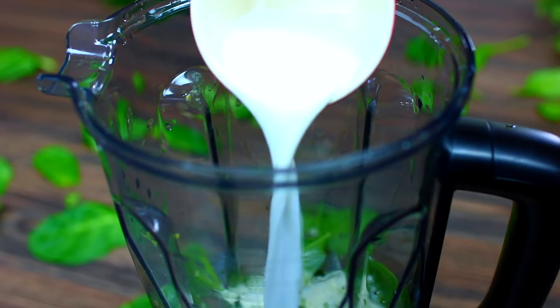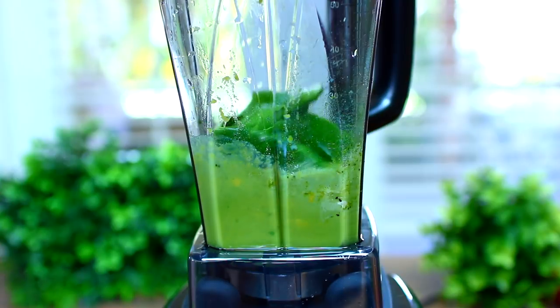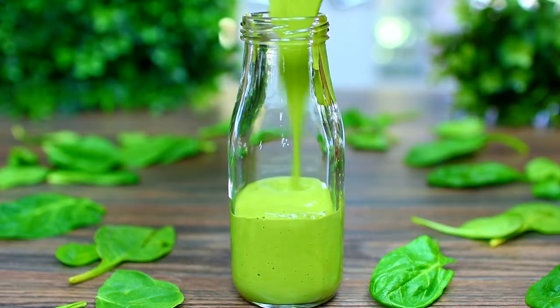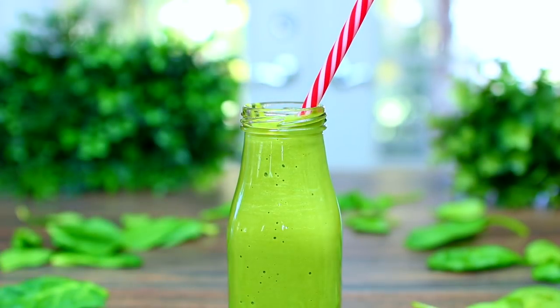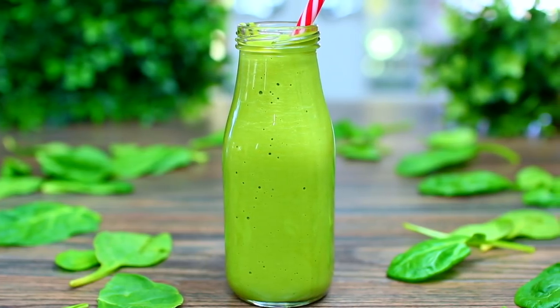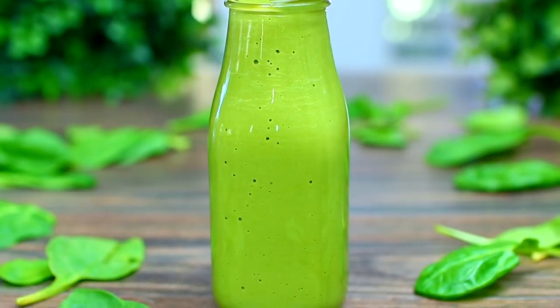Last we're adding some milk, then it is time to blend until smooth. Pour that into your jar and it is ready to be enjoyed. This green smoothie is very creamy and surprisingly delicious — it is packed with super nutrients that are very life-changing.